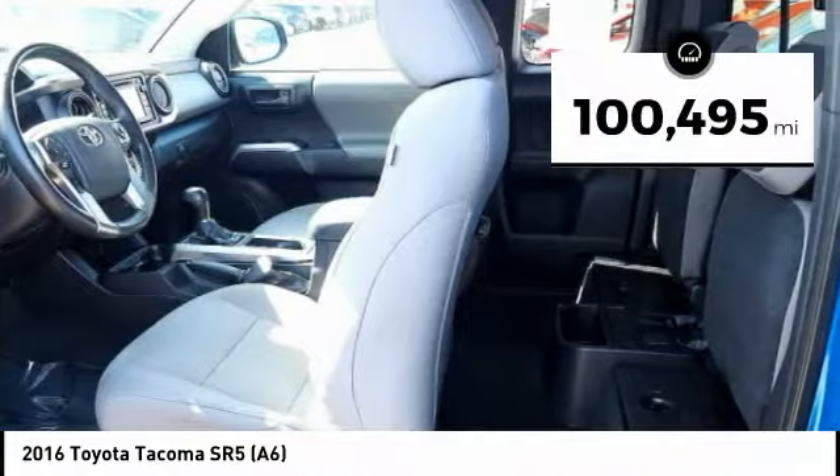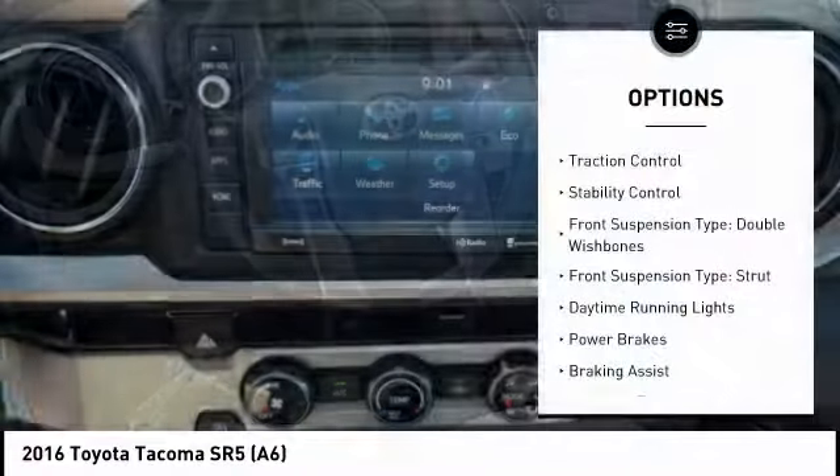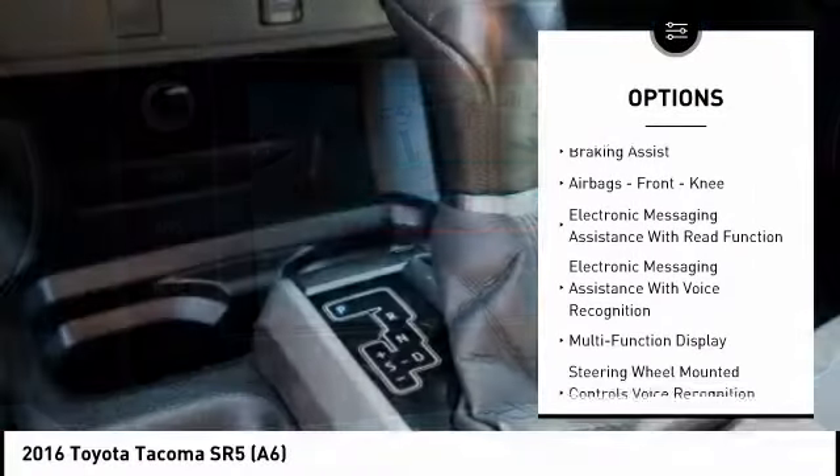This vehicle has less than 105,000 miles. Here are some of this vehicle's great options: traction control, stability control, front suspension type double wishbones, front suspension type strut.